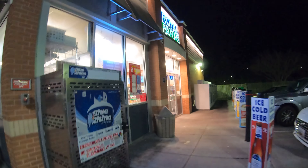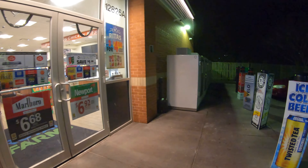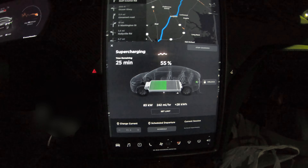I think I found dinner right there. I believe these guys are going to be 24 hours — I don't see any posted hours. Let's go inside and check it out. This is the beauty of the Gen 3 Superchargers: we already have enough to get to our next destination, and all we did was go in and buy some snacks.